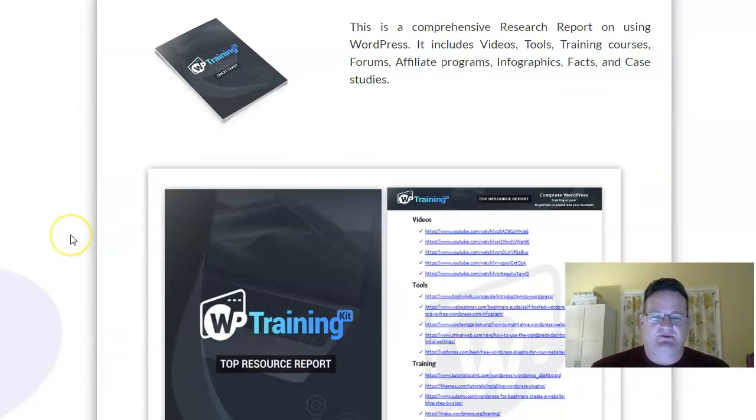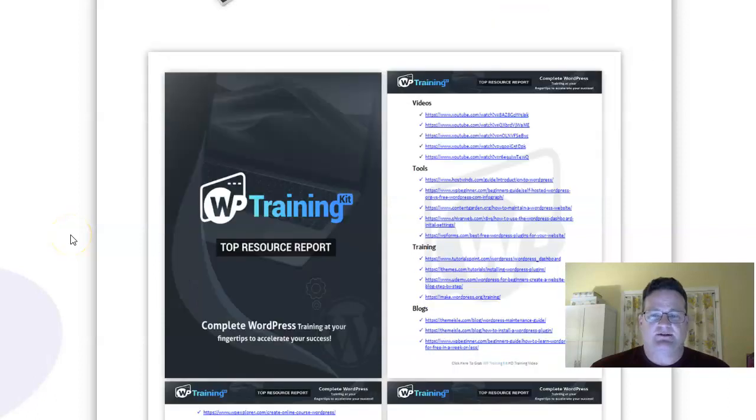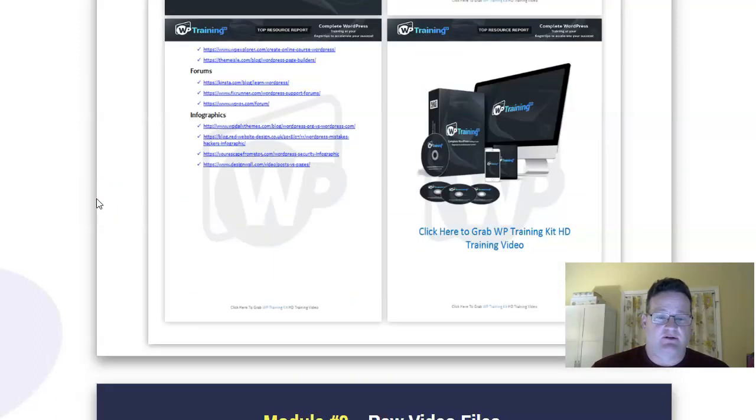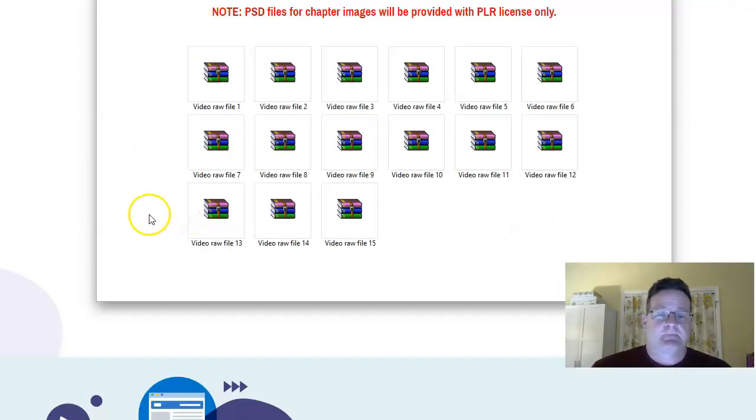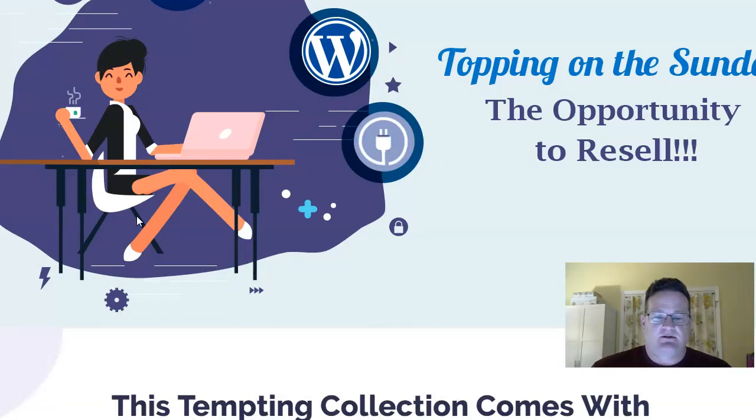You get resources — some of the best resources for WordPress — different videos, tools that are helpful, different training, blogs, forums, et cetera. You also get the raw video files, and that's if you get the PLR license. So like I said earlier, they're selling this in a unique way with three flexible licensing options.